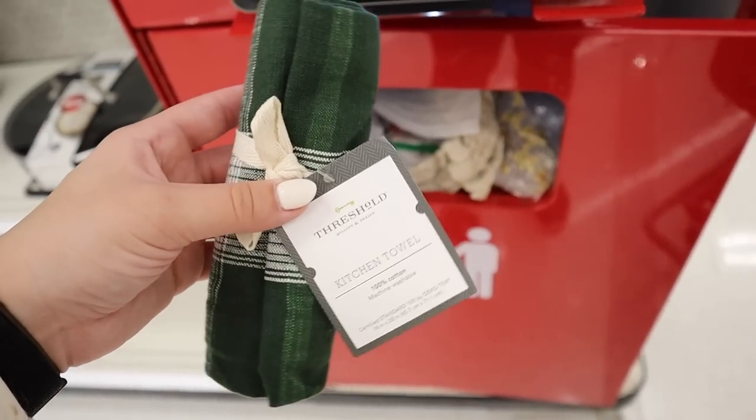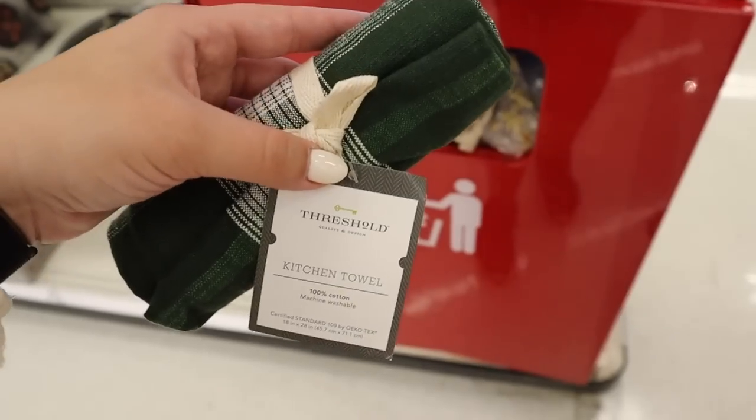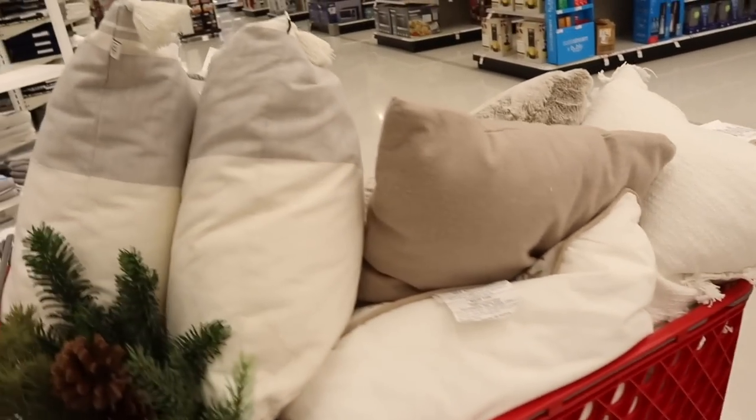Another hot deal — a kitchen towel for $1.50. Super cute. Definitely gonna go ahead and pick one up because pretty sure I'll be sticking with like neutrals and greens next year. And a kitchen towel is always good to have.